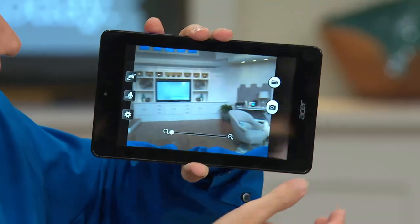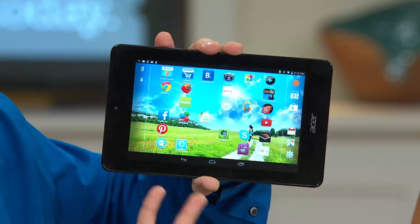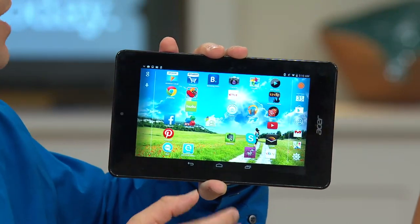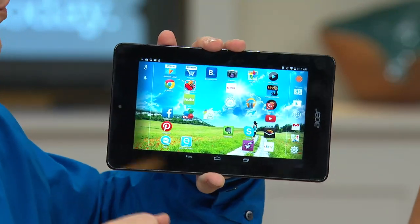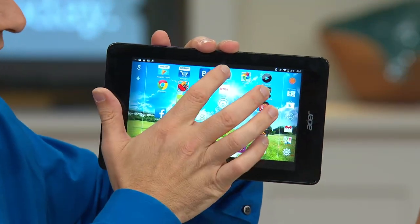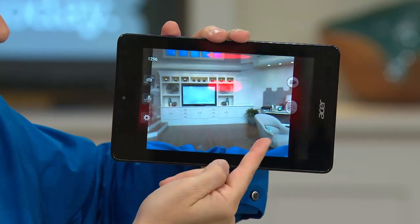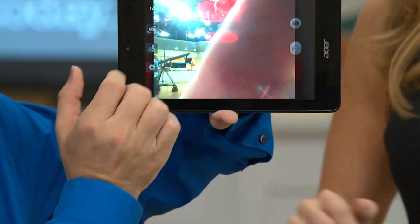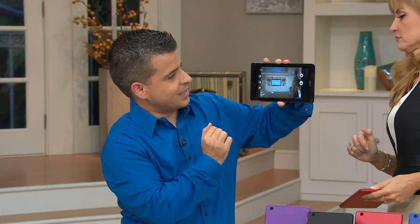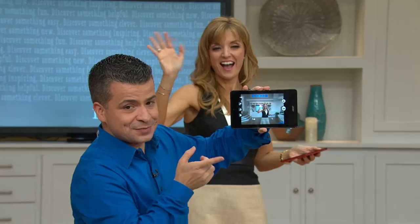When you're communicating with friends and family, this is the way you do your phone calls now. We used to pick up a device attached to a wall with a cord — that's how you communicated. Nowadays, all you do is press that little tab and you can see each other back and forth. We'll flip it around — there's Jen. Now you can communicate back and forth.